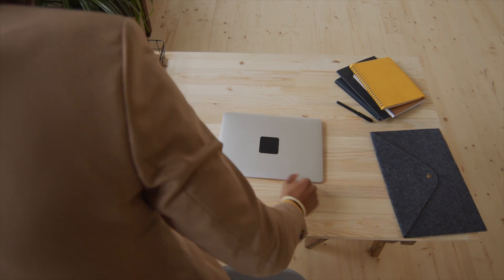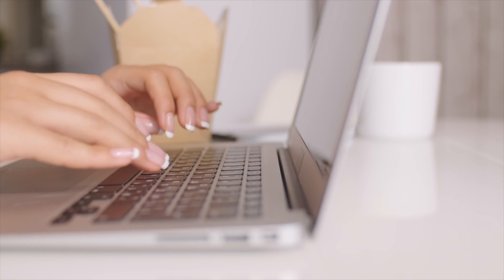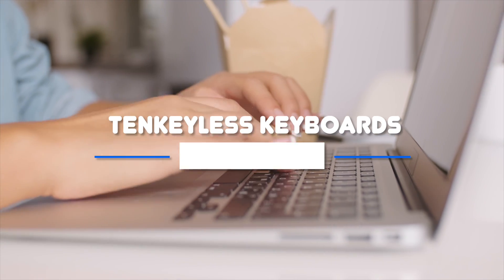Welcome to the Tech Thrill, where we review the best tech products. In this video, we will be going over the top 5 ten-keyless keyboards.